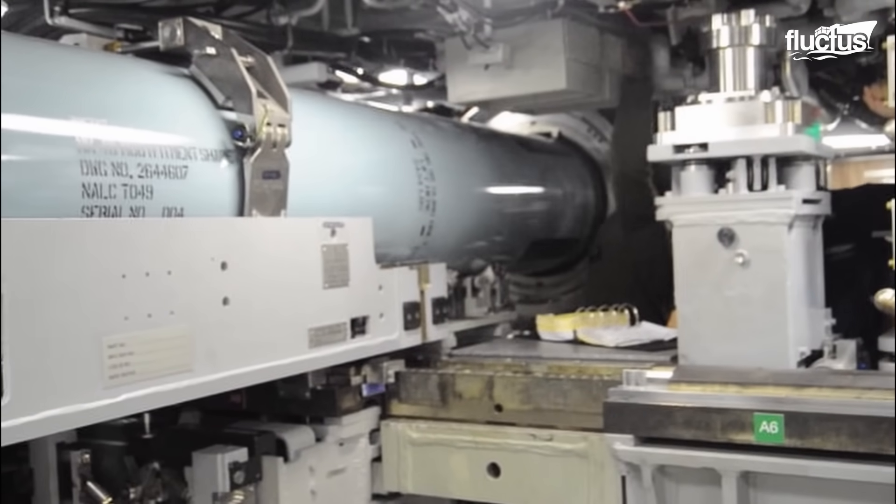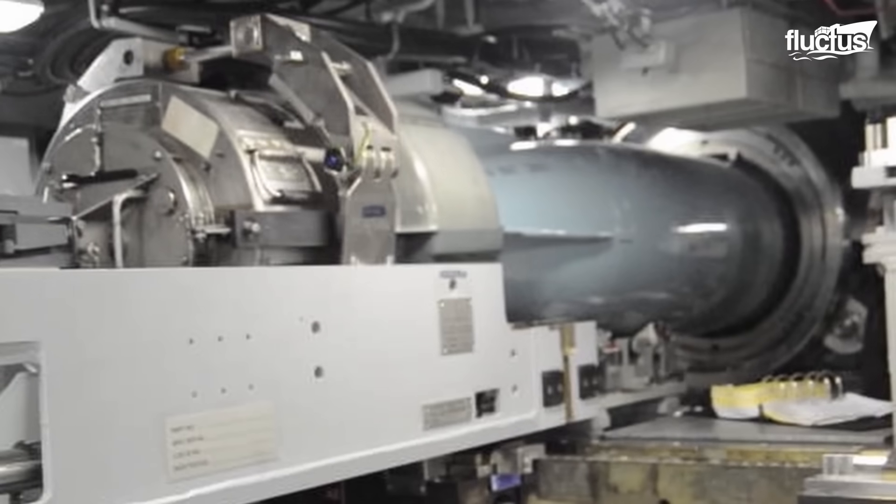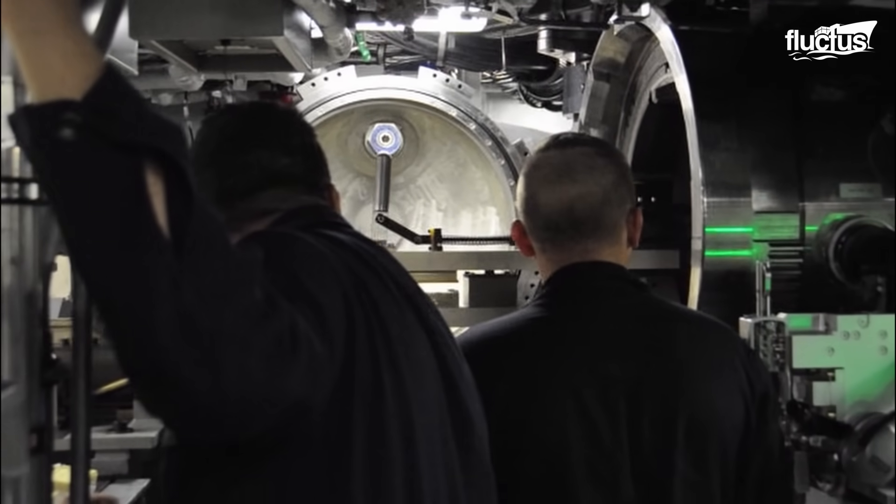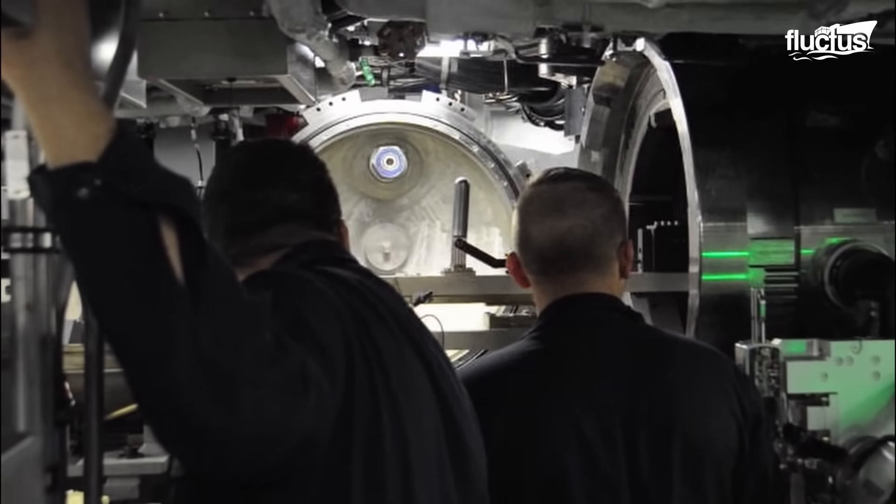Standard sizes and modern launchers range from 12.75 inches for light torpedoes on surface ships to 21 inches for heavy torpedoes on submarines, showcasing the diversity and evolution of torpedo launch technology in naval history.